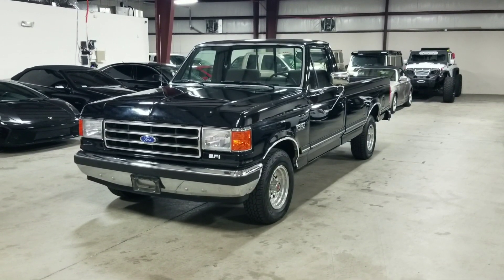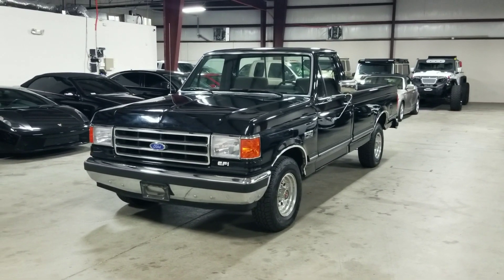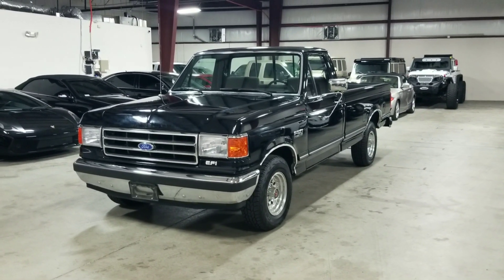Welcome back to MMG Cars, we're a dealership that specializes in luxury, high performance, and exotic vehicles. We have tons of video content on our YouTube channel, so please subscribe and hit that notification button so you know when we drop our next video.